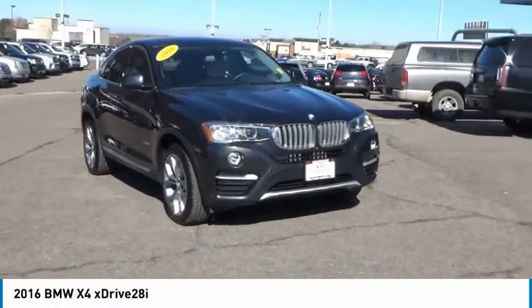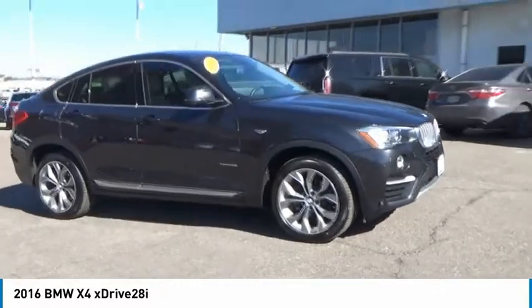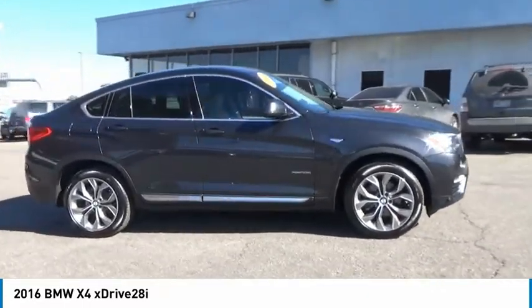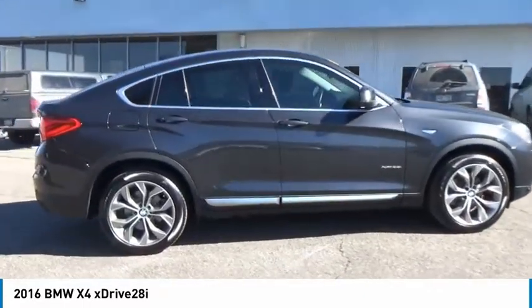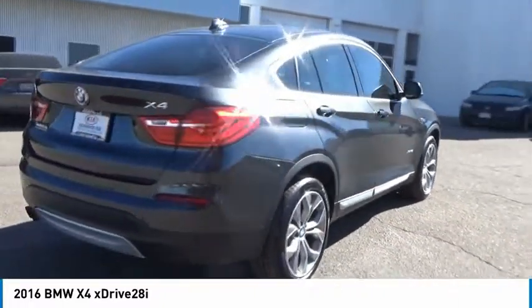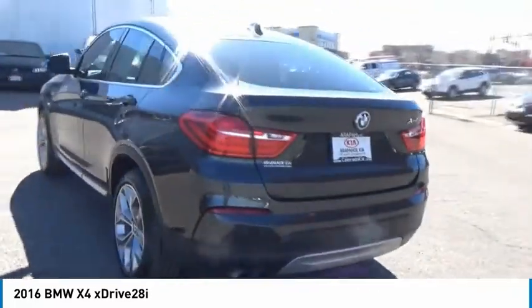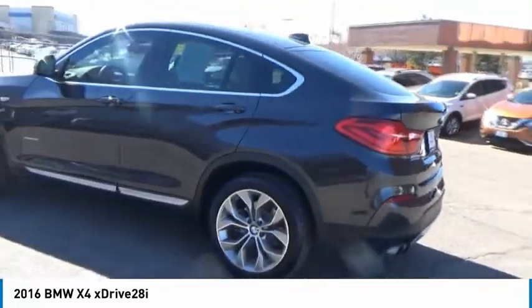We are pleased to show you the 2016 BMW X4. The BMW X4 provides excellent handling and comes standard with all-wheel drive. The X4 has an attractive interior which is outfitted with extremely high-end materials. This vehicle has less than 45,000 miles.